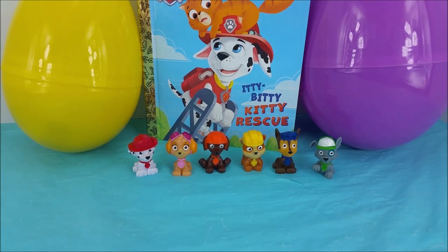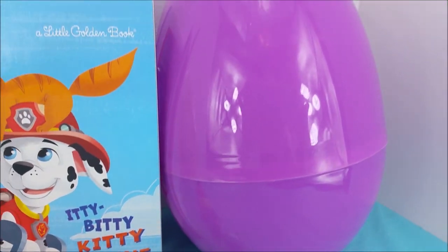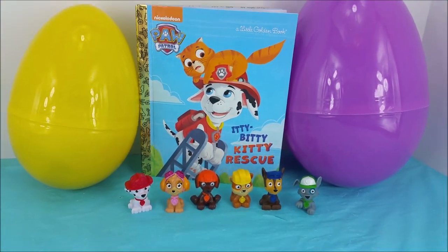Hi there and welcome to Pollywog Lagoon. I have the Paw Patrol here with me today and we are going to be opening up some surprise eggs as well as reading a book, Itty Bitty Kitty Rescue. Let's get started.